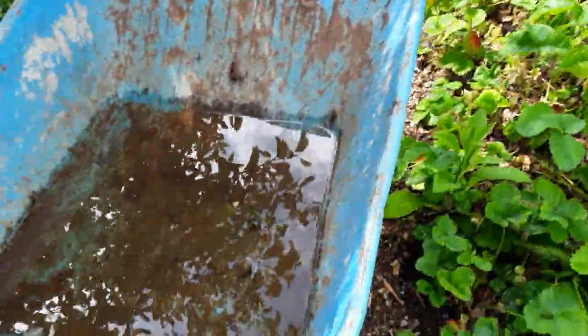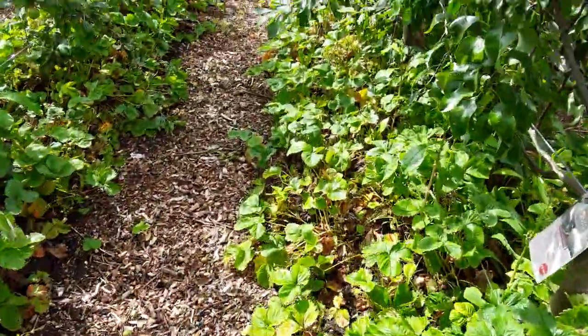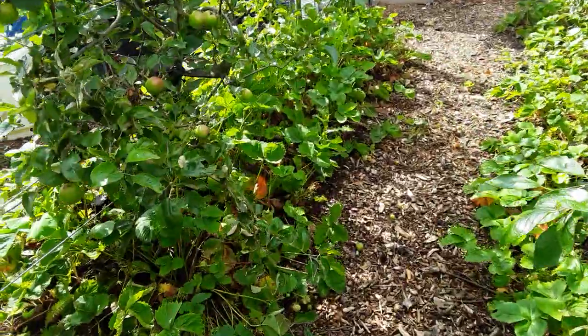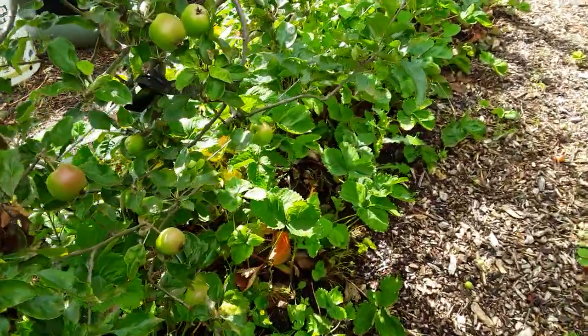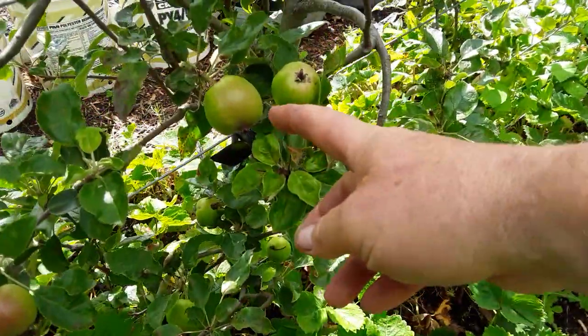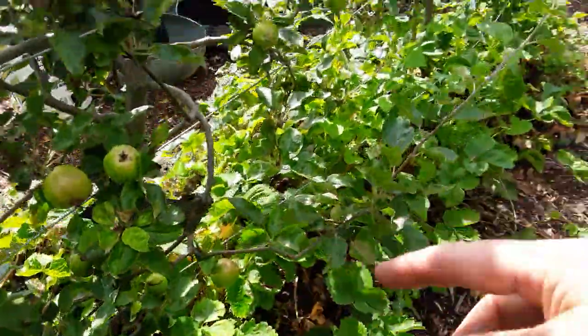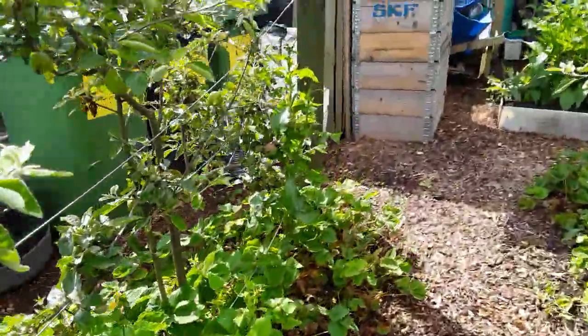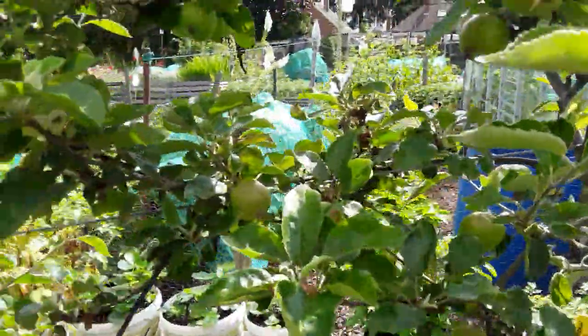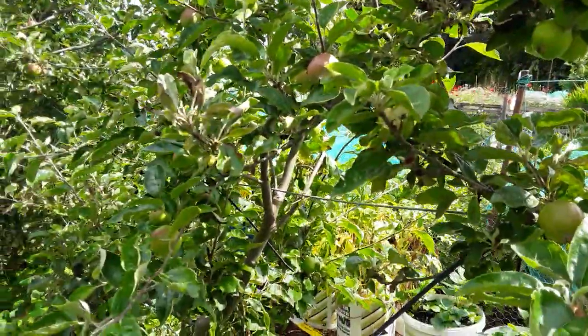We've had about an inch of water in the last 24 hours. Hopefully nobody got flooded. And the June drop is a little bit late - some of them have only just fallen off. I've just got to check and make sure all our fruit is nicely spaced, and where we've got too many we'll just take out the weakest.